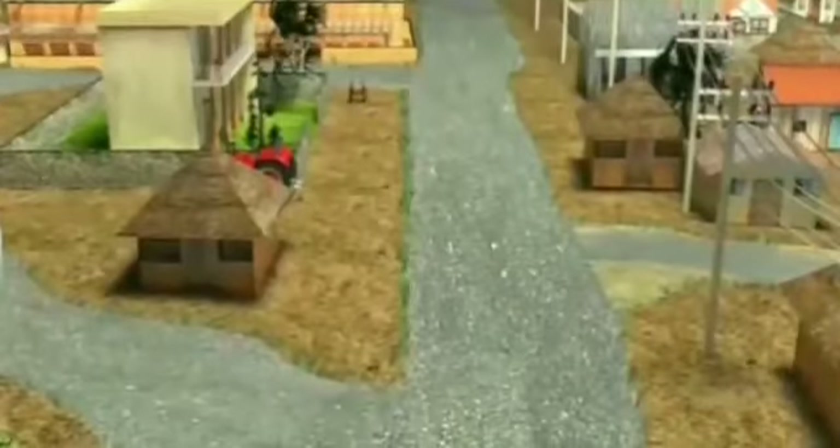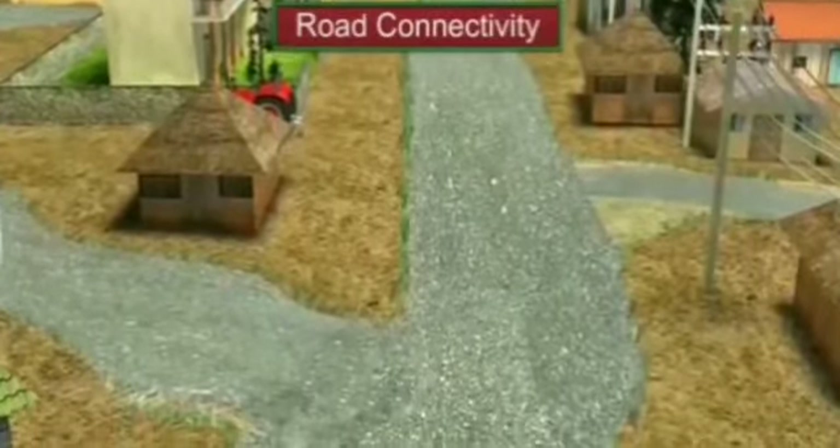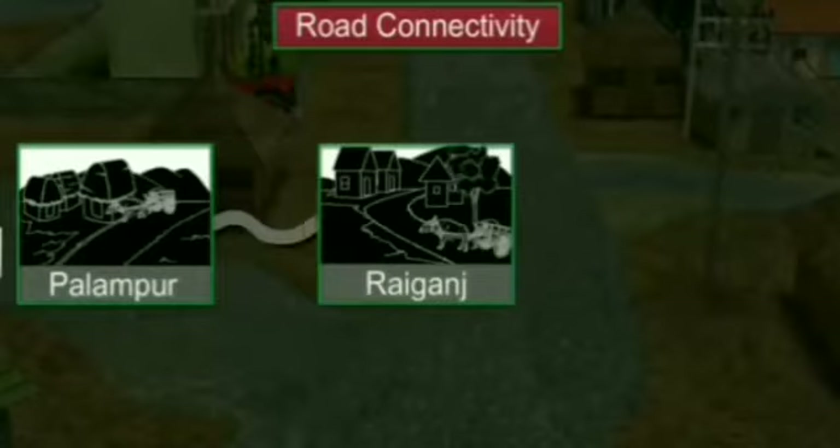Palampore represents a small village in India. Palampore is well connected by roads — three kilometers along the all-weather road connects it to the bigger neighboring village called Ranganj. From Ranganj, the same road connects to the nearest town, Shapur.